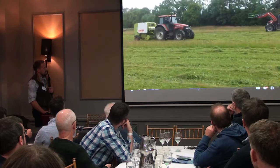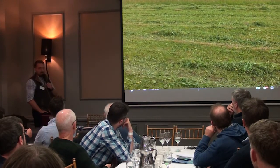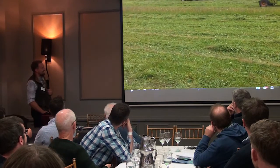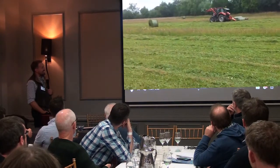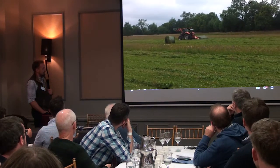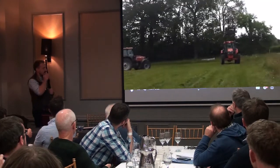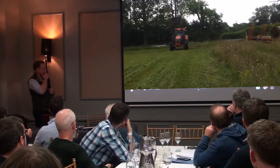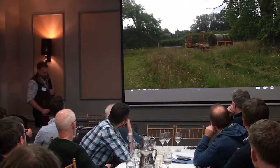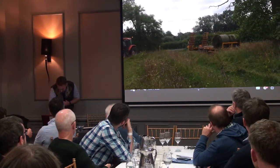We'll just pick it up there. You can see just how many wildflowers there are in there. And once we've got all this packed up with the bales, we're going to pick it up, stick it on the trailer, and we'll take it home. And once we get home and start spreading, I'll start the video again and we can have a look.